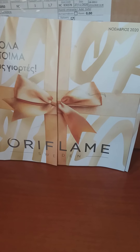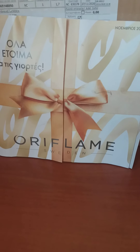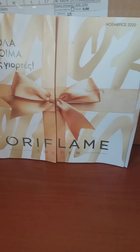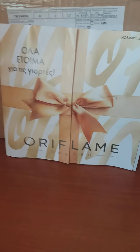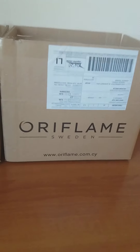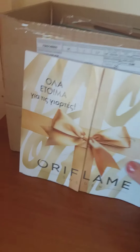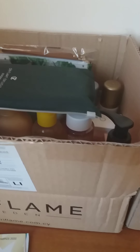Hello everyone and welcome back to my YouTube channel, and welcome to my first Oriflame unboxing video, edition November 2020 — as you can see from the catalog in front of you. Today we have two boxes containing some of the orders that I made, so I don't want to make it too long and boring for you, so let's basically get started.